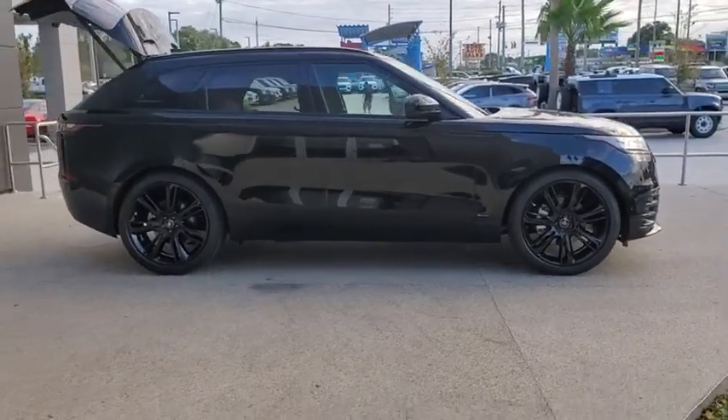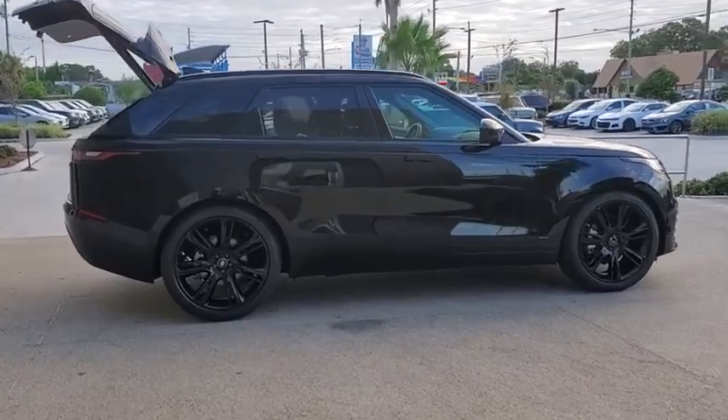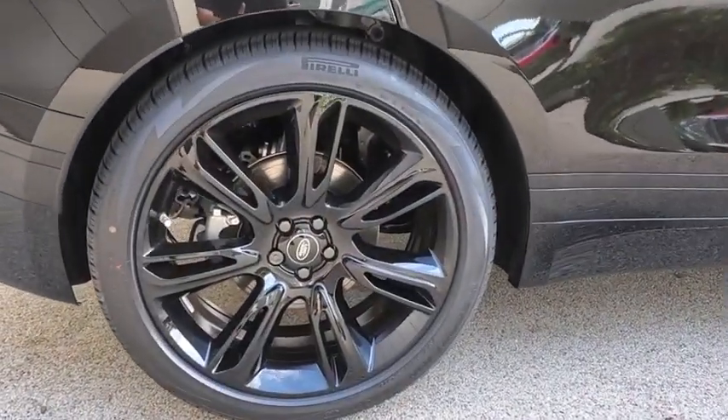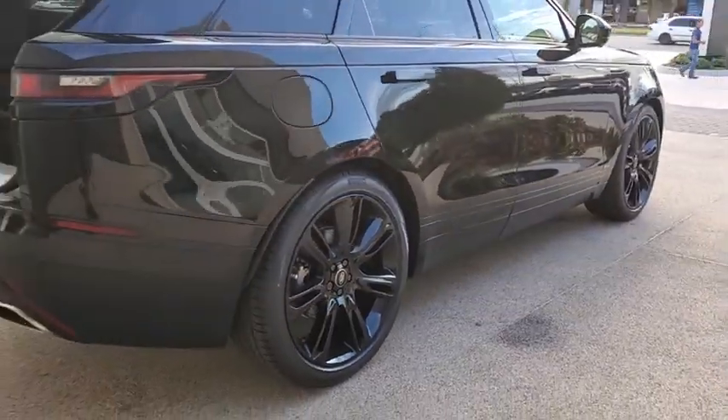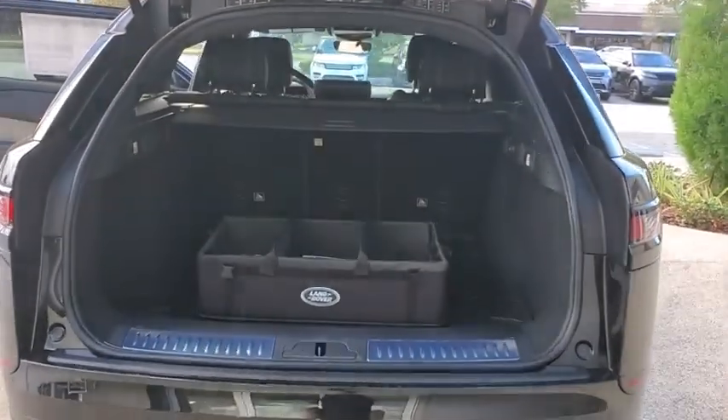You are going to love the 2020 Range Rover Velar SVR. The Range Rover Velar SVR takes driving to the extreme. With plenty of off-road capabilities, the Velar also has a plush interior that provides plenty of luxury. Here are some of this vehicle's great options.